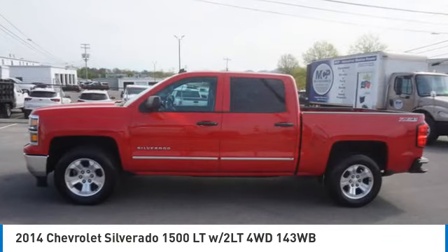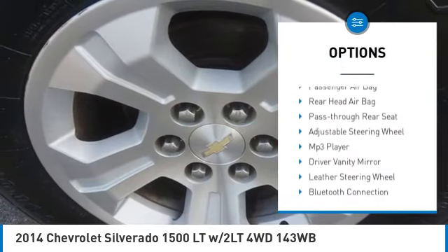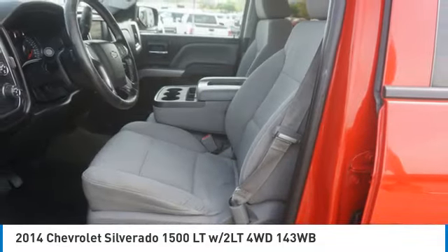Here are some of this vehicle's great options: 4-wheel drive, tire pressure monitor, tow hitch, front tow hooks, heated mirrors, traction control, stability control, daytime running lights, driver illuminated vanity mirror, fog lamps.